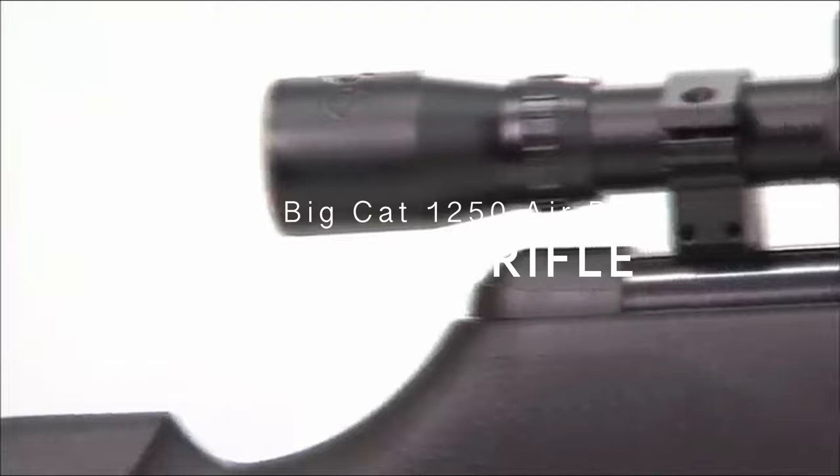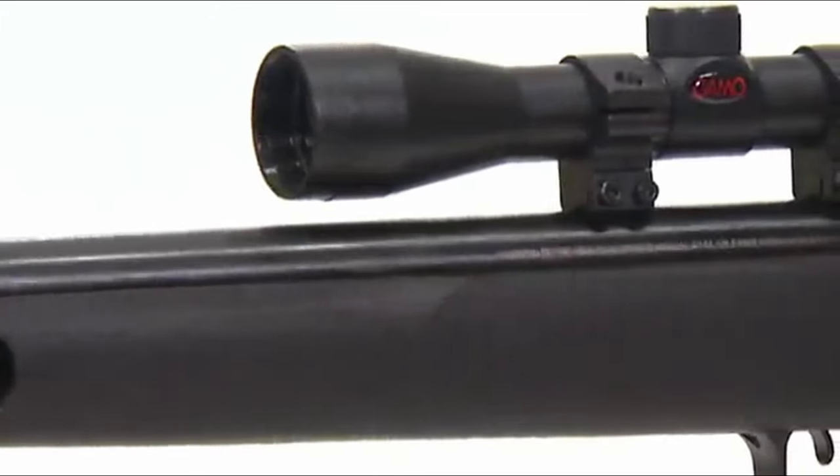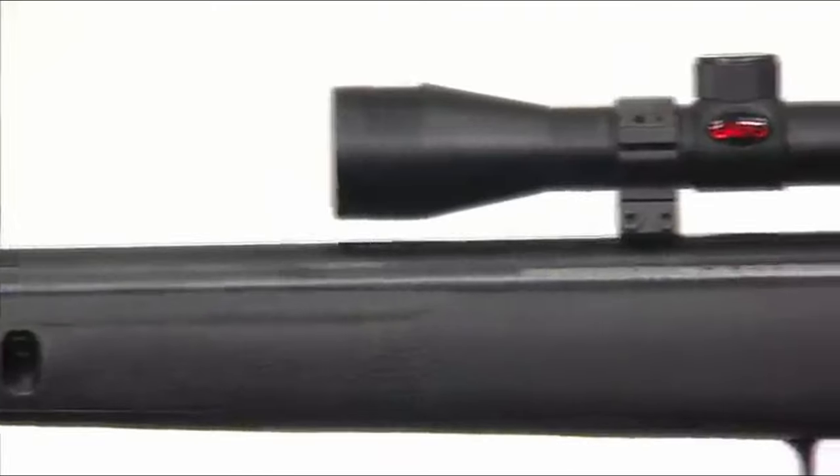On number 10, the GAMO Big Cat 1250 Air Rifle. The GAMO Big Cat 1250 Air Rifle is a powerhouse in the world of air guns, boasting impressive features for both target practice and pest control.